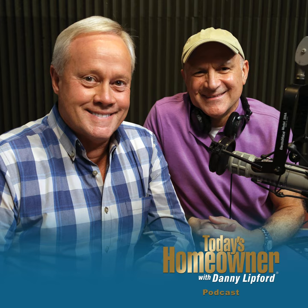Hello, and welcome to the Today's Homeowner Weekly Podcast. We're here to help you with the challenges we all face as homeowners. I'm Danny Lippert. And I'm Joe Truini. Each week, Danny and I are here on the podcast to answer any and all home improvement questions. We want to hear from you — send us your questions or comments at todayshomeowner.com/podcast.